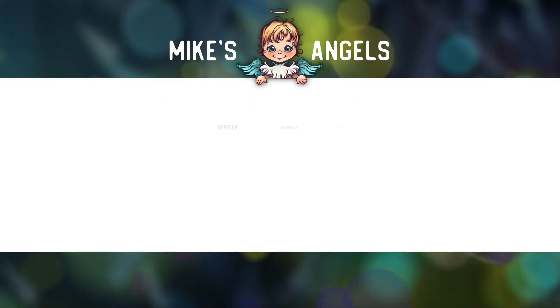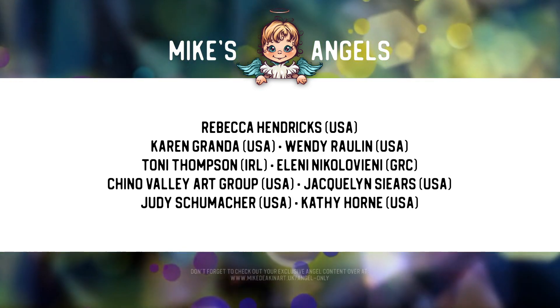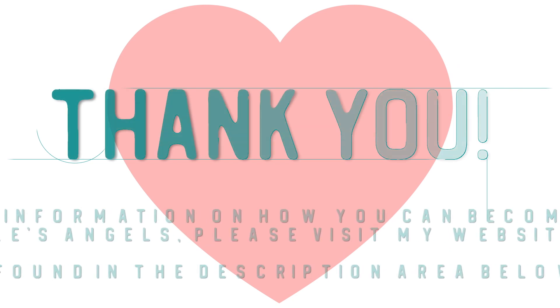I'd like to say a huge thank you to all of my angels, because without you these videos would not be possible. And don't forget you can access your exclusive angel-only content over on my website — there's a link in the description area below. Thank you.